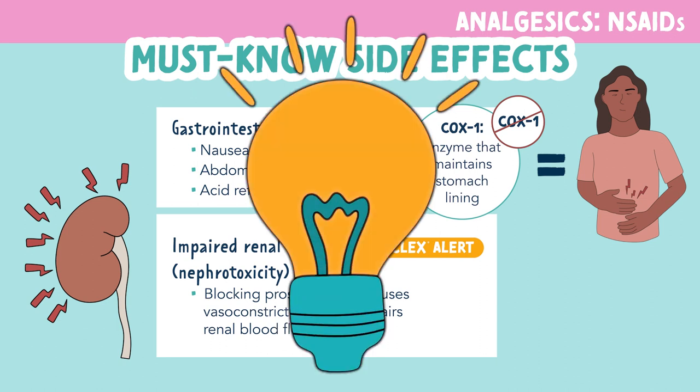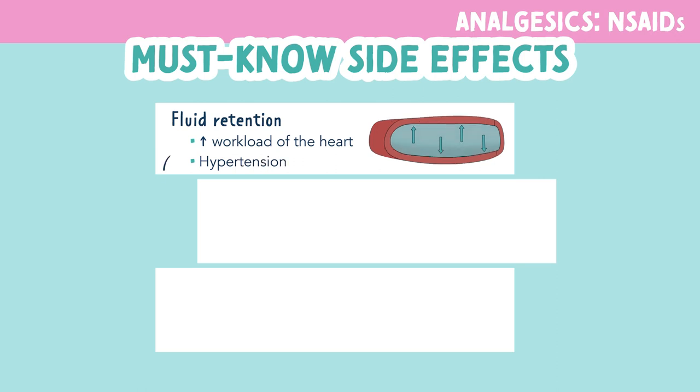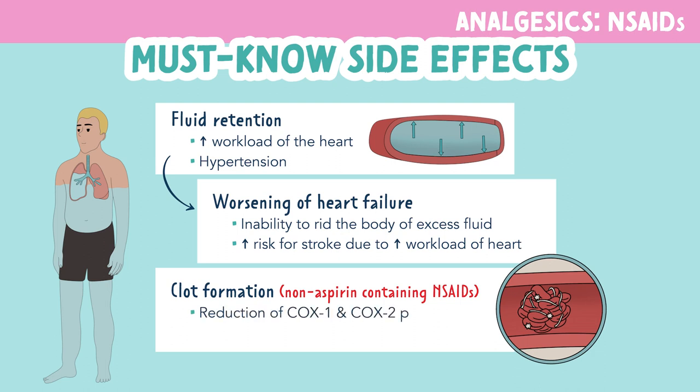You can remember this by the memory trick: NSAIDs think nephrotoxic. NSAID use can also result in fluid retention. This causes an increase in the workload of the heart and could result in hypertension. Worsening of heart failure may also be seen with NSAID use due to that fluid retention, causing the inability to rid the body of excess fluid. These patients are also at risk for stroke due to increased workload of the heart. Clot formation can also occur with non-aspirin-containing NSAIDs due to the reduction of cyclooxygenase 1 and 2 enzyme production, putting the patient at increased risk for strokes and even myocardial infarctions.